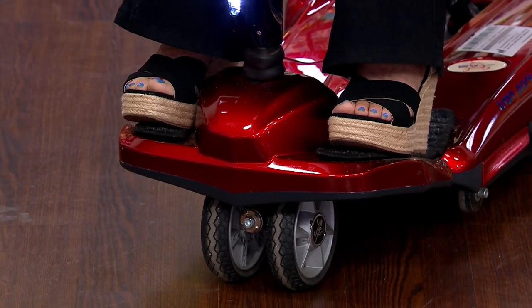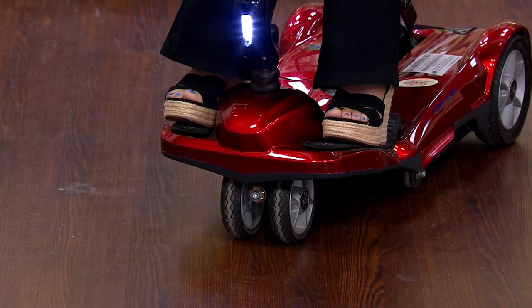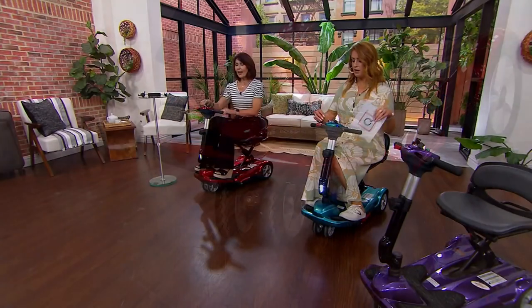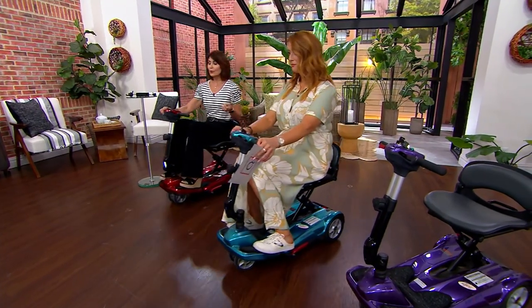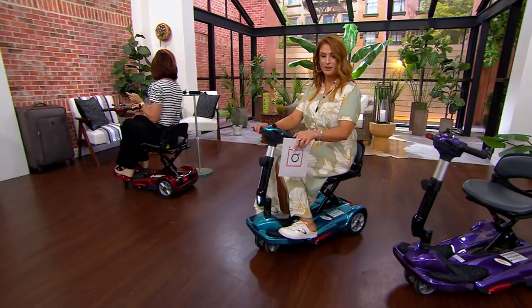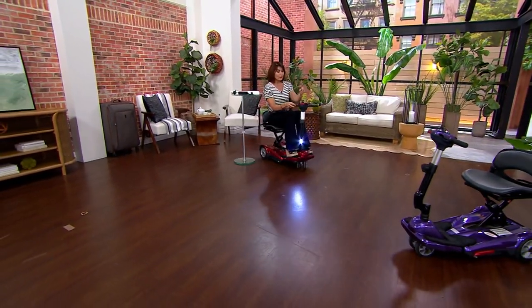The weight capacity is 250 pounds and the whole unit weighs 45 pounds. Maximum speed is four miles per hour. The dashboard itself is very intuitive — it truly is an easy piece to use.